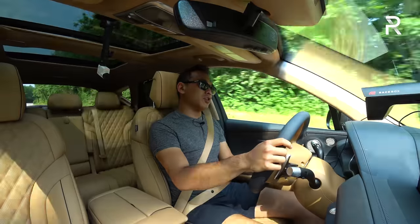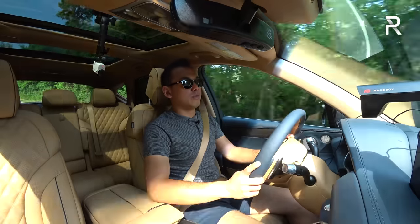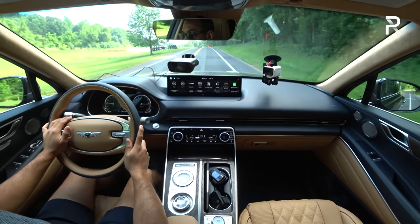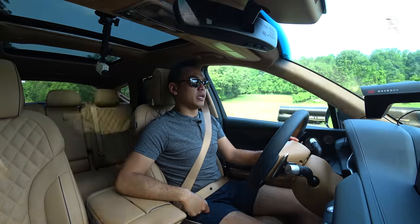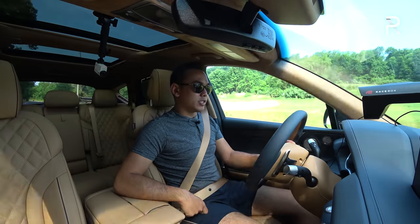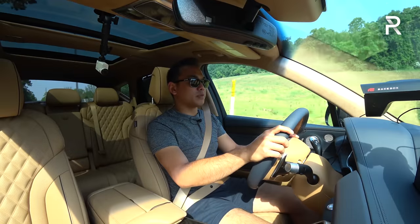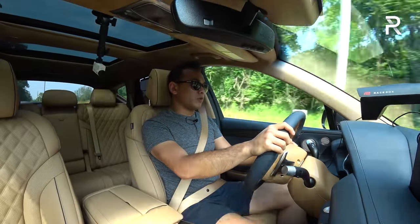Could Genesis do an even more powerful version? They don't offer a V8 or anything above this twin-turbo V6. I don't think Genesis will go that route, but we know they're working on electrification, and that's where the industry is going. There's no hybridized or plug-in hybrid version yet, but we know that's coming whenever Genesis decides to unveil it. Hyundai and Kia have been really strong at giving us full electric options, and I suspect Genesis will follow suit.